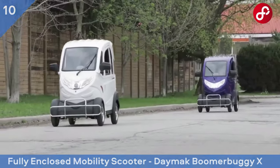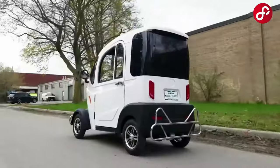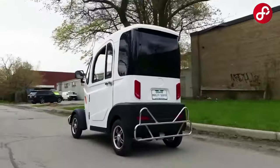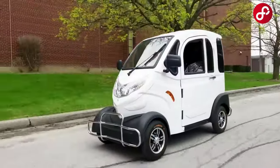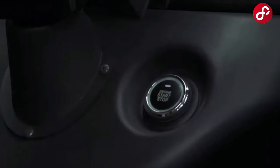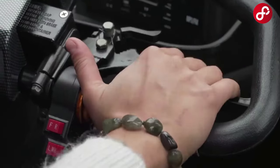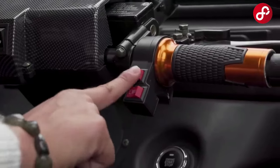Fully enclosed mobility scooter — Daymac Boomer Buggy X. The Boomer Buggy X redefines the concept of fully enclosed mobility scooters and gives you an amazing riding experience from every angle. This incredible vehicle not only provides comfort and safety, but also offers an environmentally friendly transportation option.